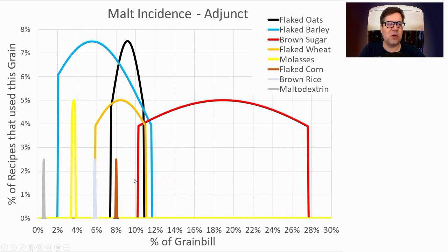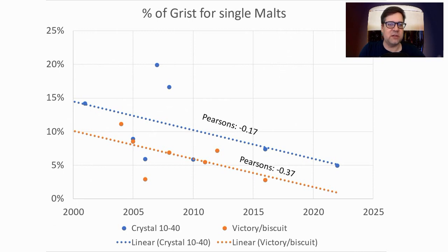Adjuncts were mostly in the early recipes and were all over the board: flaked malts, molasses, brown rice, brown sugar — nothing more than 10%. This is probably where people add their unique touches to differentiate from other beers on the table. I'm not going to be using an adjunct.